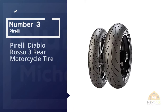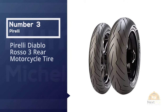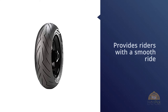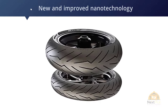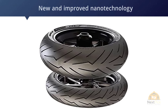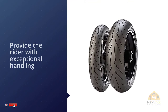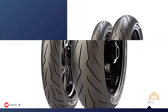Number three: the Pirelli Diablo Rosso 3 rear motorcycle tire. The Pirelli Diablo Rosso 3 provides riders with a smooth ride and solid grip in both dry and wet conditions. The tire is made with new and improved nanotechnology, making riding safely and easily on wet surfaces possible. All key points motorcyclists look for in a tire are found here — exceptional handling, precise cornering, and excellent on-point braking.